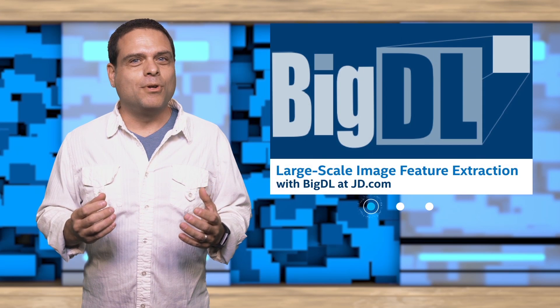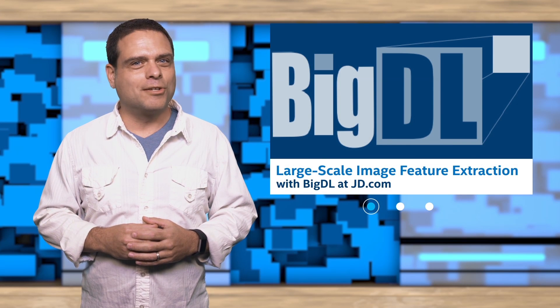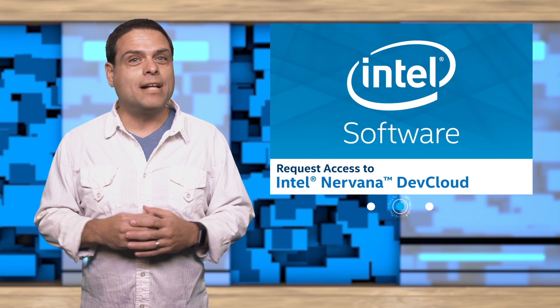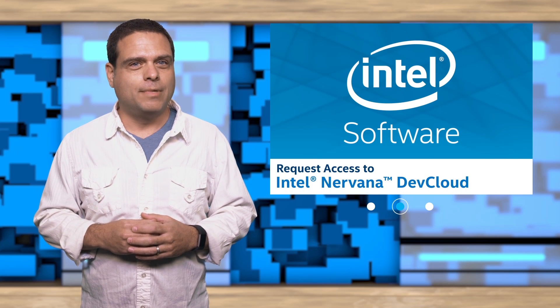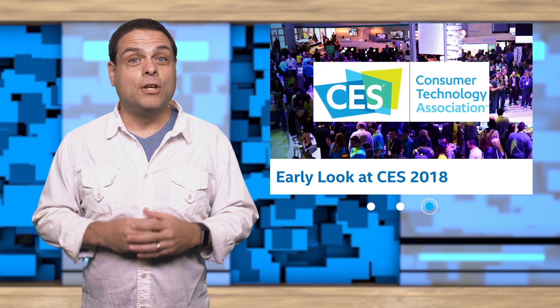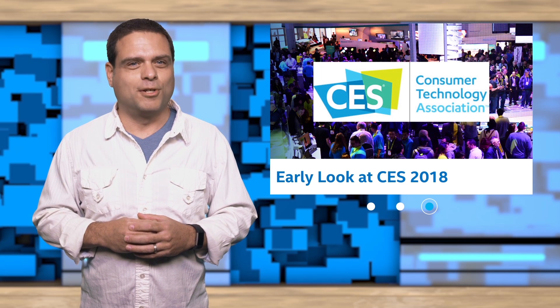Hi, I'm David Shaw, and welcome to the one-year anniversary of AI News. In this episode, we take an inside look at building a large-scale image feature extraction framework with BigDL, show you how to get your hands on free cloud compute, and lastly, get an early look at CES 2018. Don't forget to check out the provided links to learn more.